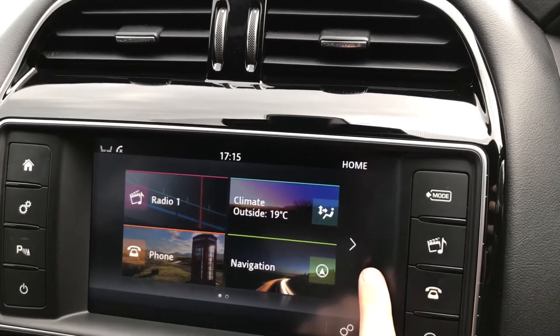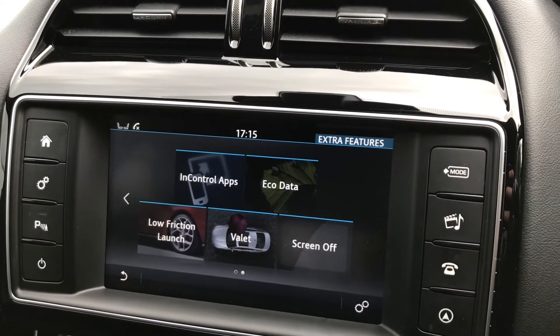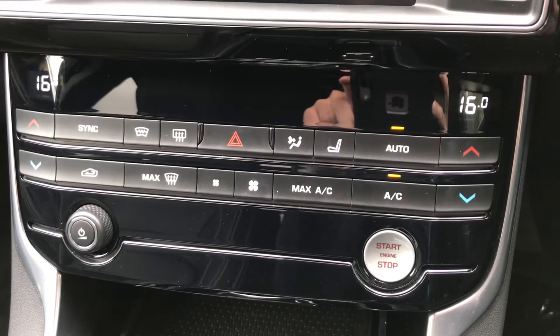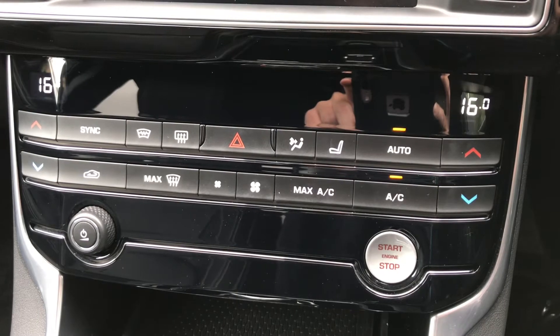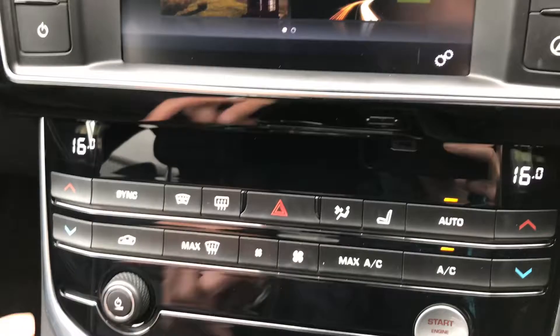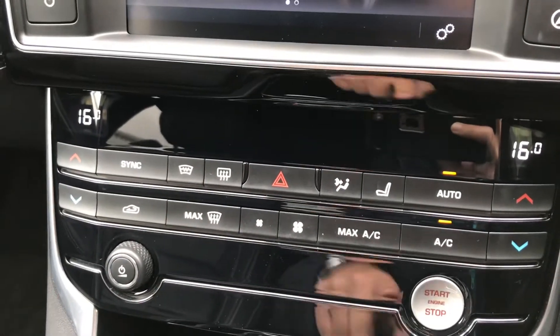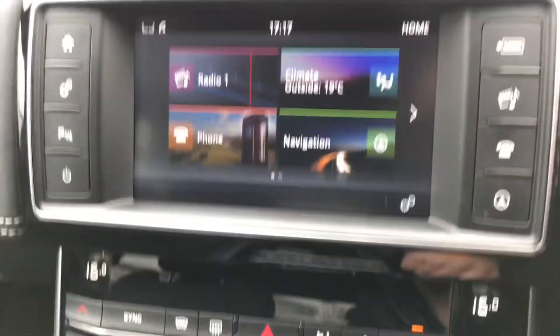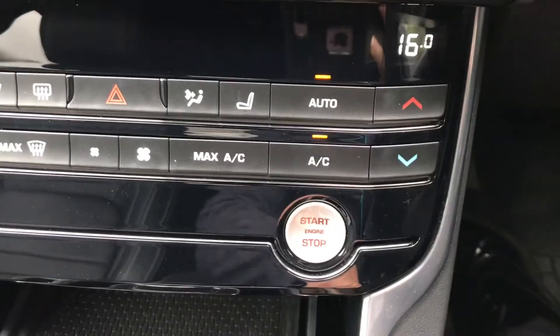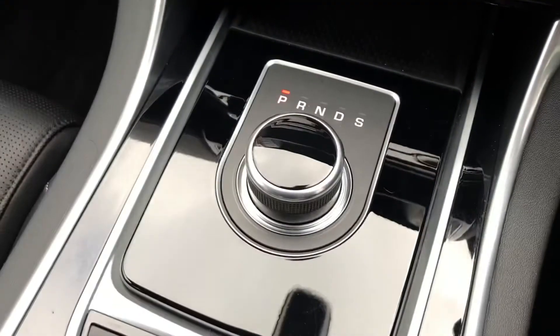It does have extra features. Further down you'll see it does have the two zone climate control, which is easily adjustable by pressing the buttons. Also by pressing the seat button it will bring up the option for heated seats, which you control on the central display. It has the front heated windscreen and the heated rear window. It has the keyless start.